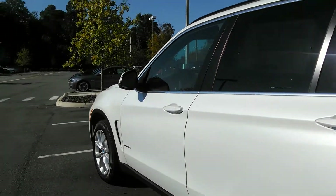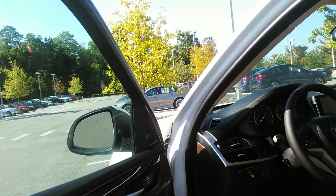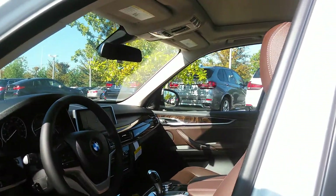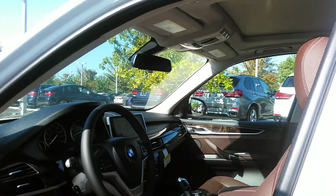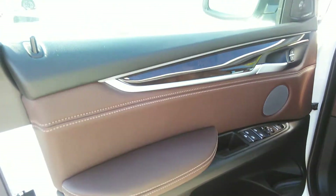This is a very well-equipped vehicle. You're going to see it has a driver's assist package plus driver's assist plus. The premium package gives you keyless entry, four-zone climate control, satellite radio, and third row seating — along with all the bells and whistles that come with the X5.